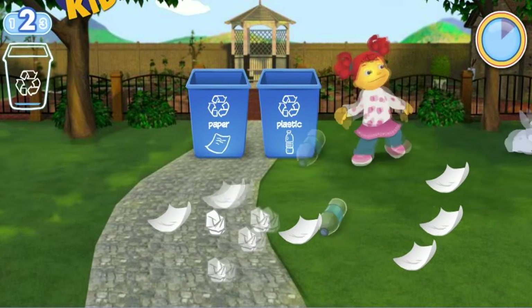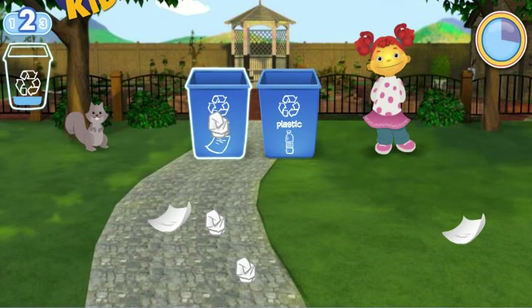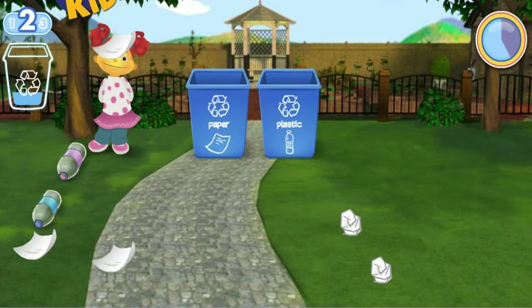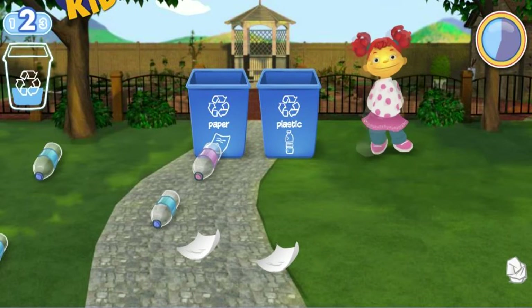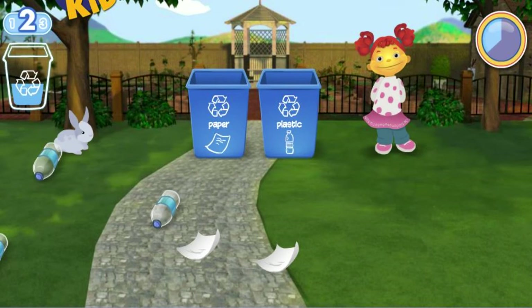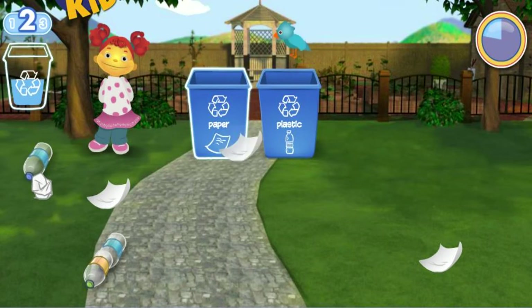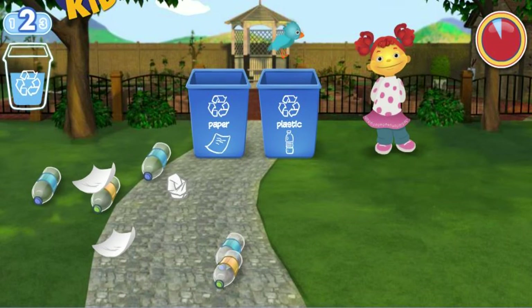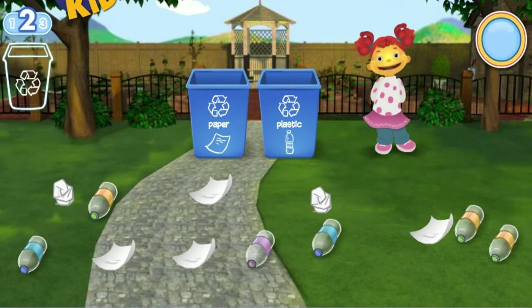You need to pick up twenty pieces of litter. Hey stop! You were really close this time. You need to pick up twenty pieces of litter.